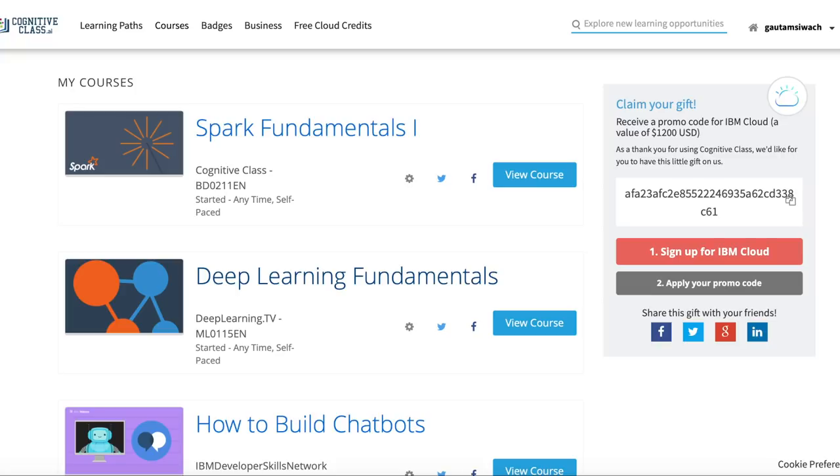Let's start with the course. To log in, go to https://courses.cognitiveclass.ai.